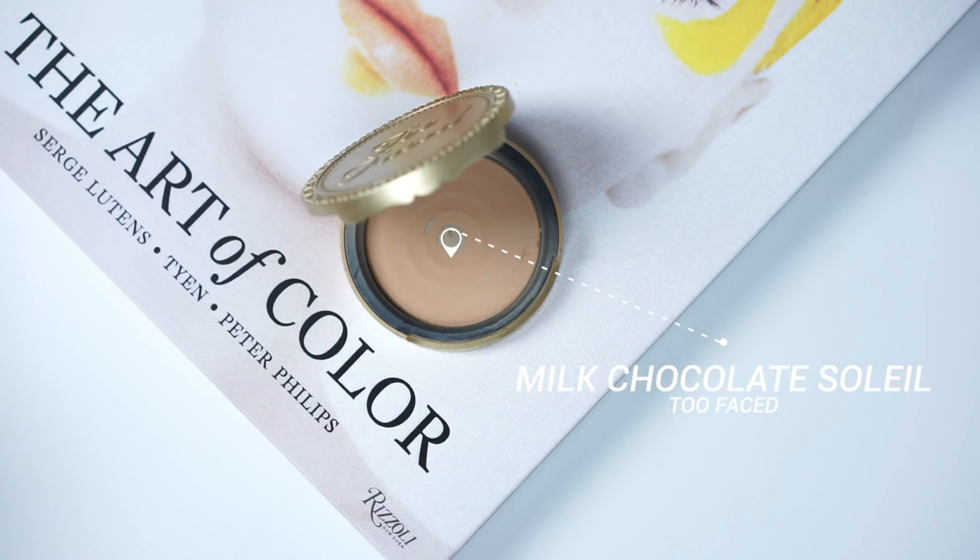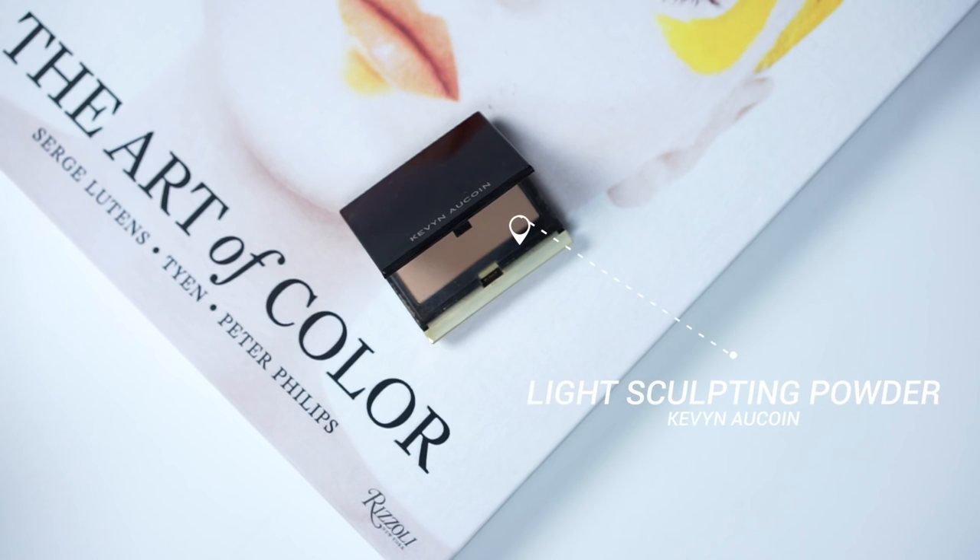For bronzer, I'm using my Too Faced Milk Chocolate Soleil, like I always do. I really love when this powder lands in your mouth — it tastes just like chocolate. I don't recommend eating it, but it just tastes good when the fallout gets in your mouth. To further chisel everything out, I'm using my Kevin Aucoin Sculpting Powder in Light. I always apply this right in the hollows of the cheeks and the sides of the nose. Don't worry about it looking a little crazy right now — I'm going to use translucent powder to blend this out and make it look more decent.